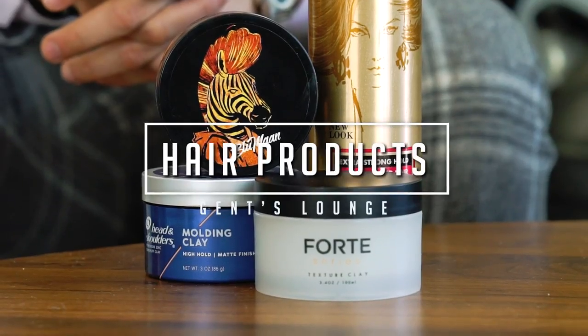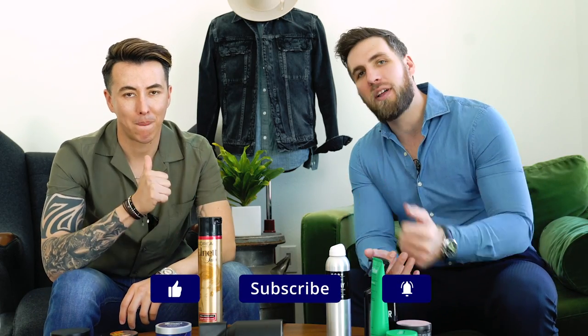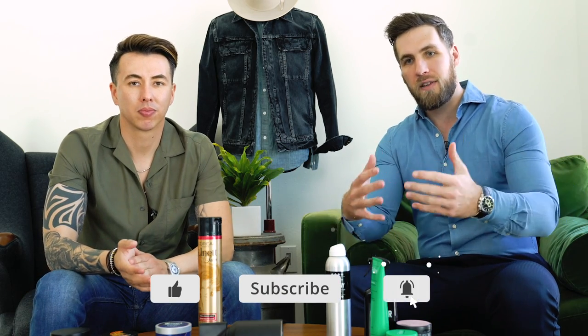Hey guys, today we are going to be talking about our favorite hair products. What's up guys, welcome back to Gents Lounge. I'm George, this is Blake. If you haven't hit that subscribe button yet, please do that right now. We are here every week talking about men's fashion, lifestyle, and today some grooming essentials.